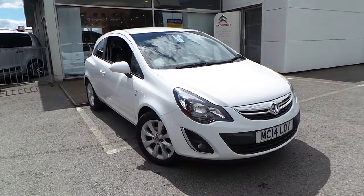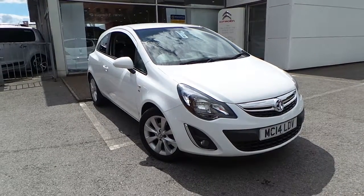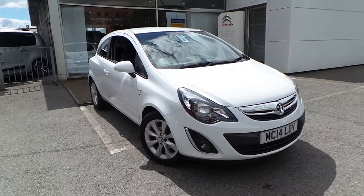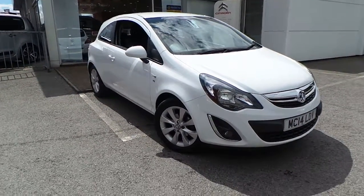Welcome to this vehicle presentation here at Pentagon Citroen in Oldham. Today we have for you a 14-plate Vauxhall Corsa, it's a 1.2 16-valve Excite, finished in Glacial White.